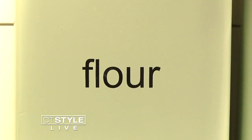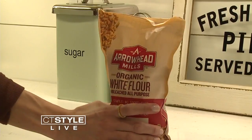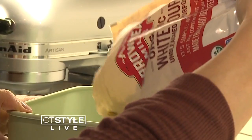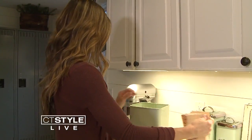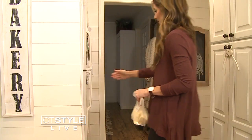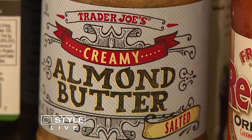Next up is flour. Most people store flour by leaving it in the paper bag it comes in, in the cabinet or pantry. But if it's white flour, Lauren says it should be removed from the bag and put in an airtight container, stored in a cool, dry place. And if it's whole wheat or a nut flour, you're actually supposed to store it in the fridge or the freezer.